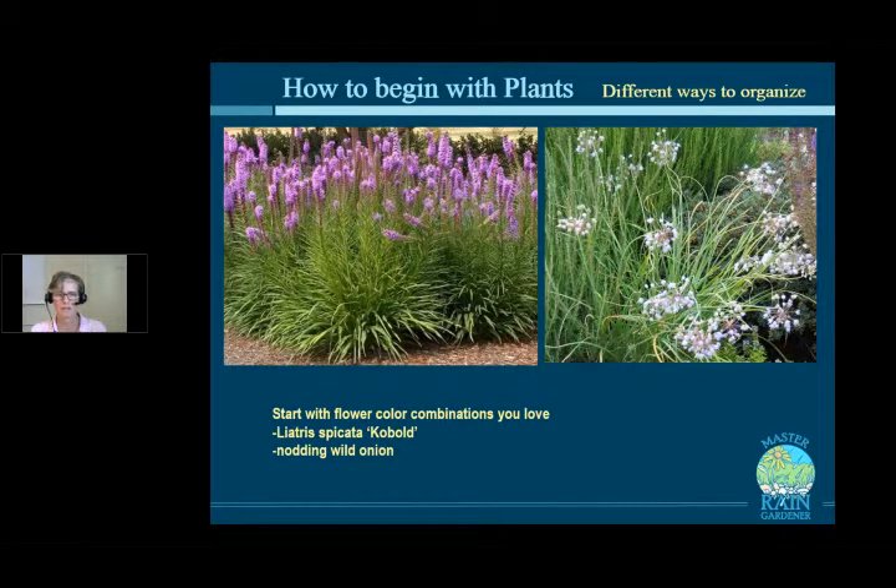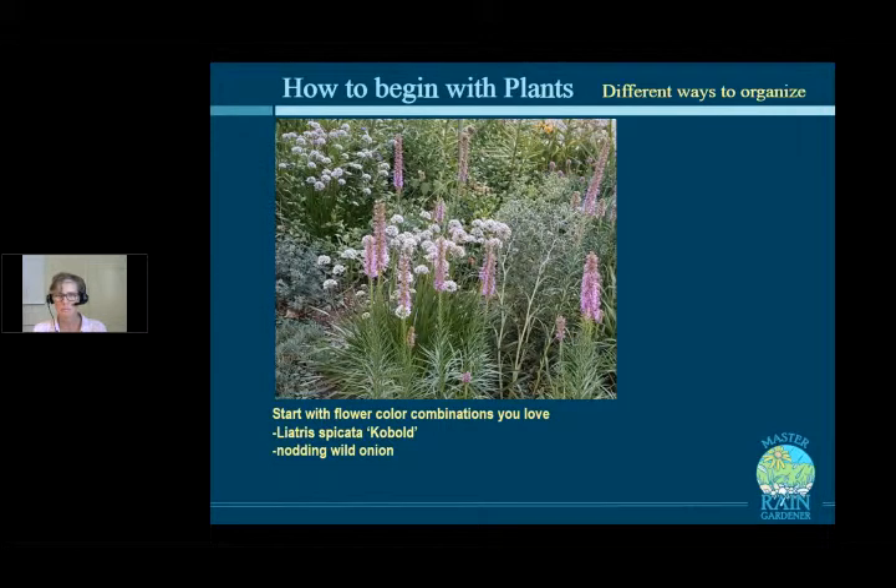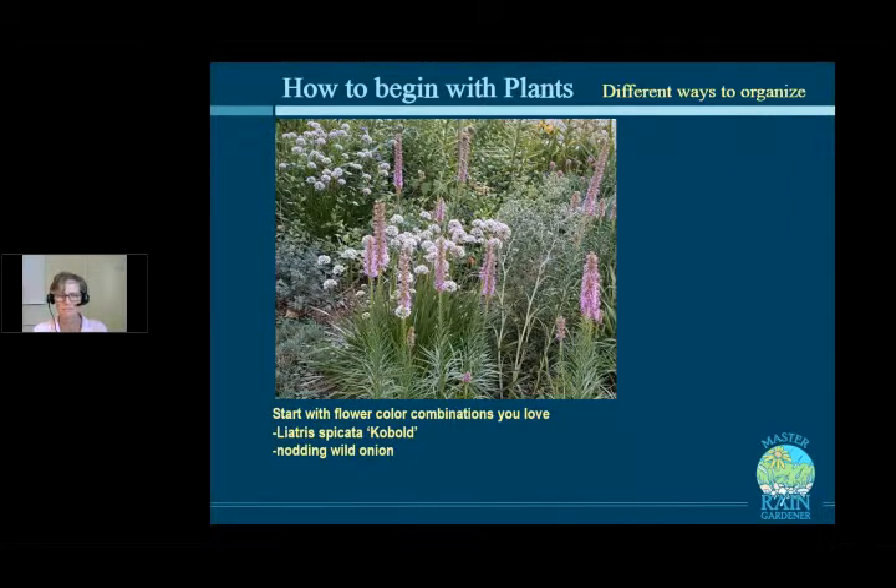Here's another combination we'd love people to try: Liatris spicata cobalt, a cultivated version of a native plant — a little shorter and more floriferous — with nodding wild onion, which has a really light lavender, not quite white, not quite pink, not quite purple. When you put it with the purple Liatris, it really brings out the base notes of the purple in the onion. The form difference is really pretty too — little globes and then spikes together. We'd love to see somebody try the nodding wild onion with the Liatris intermixed together, and please share photos!